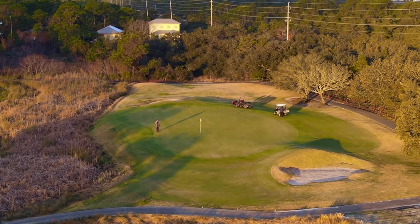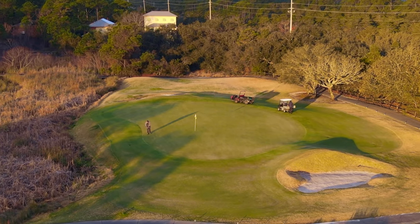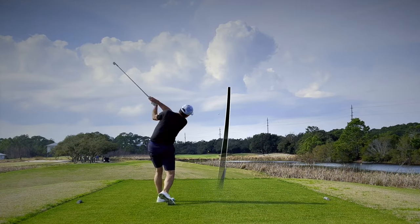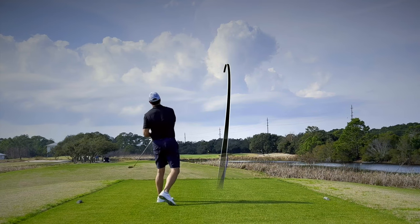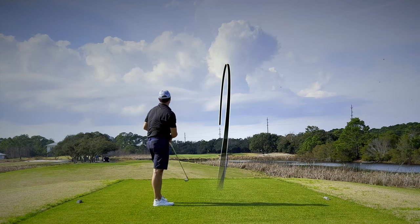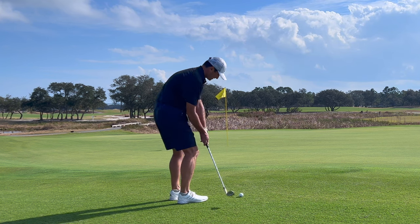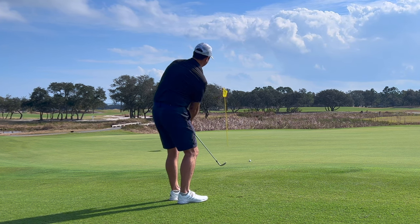The par 3s at Kiva are the real standouts in my opinion. The first one played over 220 yards and offered some real trouble on the left. I was so happy with hitting a great tee shot that I forgot about my short game and putting, and that fell apart.